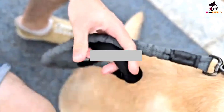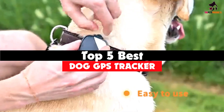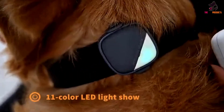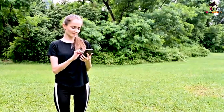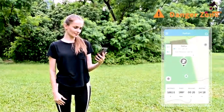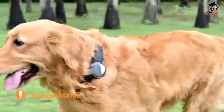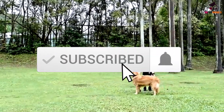Hey guys, in this video we're gonna be checking out the top 5 best dog GPS trackers available on the market. I made this list based on my personal opinion and hours of research, and have listed them based on popularity, quality, price, durability, user opinions, and more. If you want to see more information and the updated price, you can check out the description below, and make sure to subscribe for more reviews.